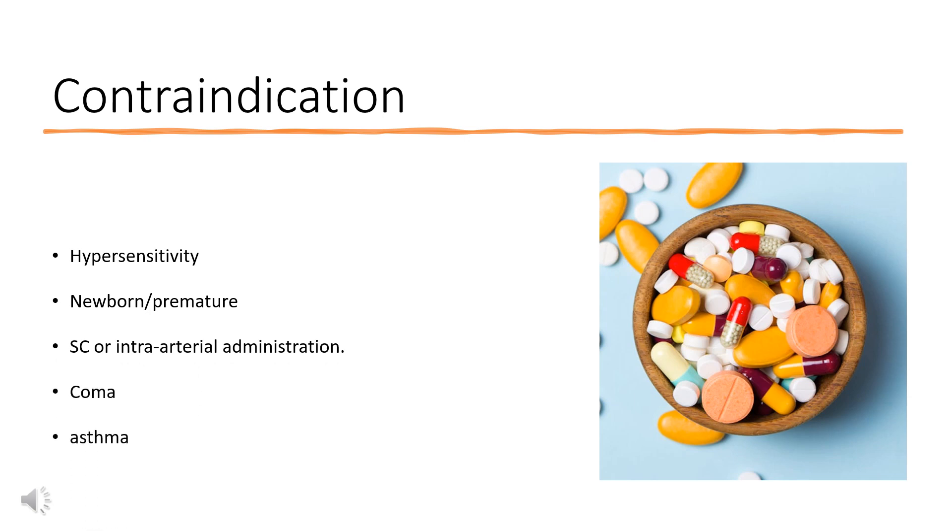Contraindications include hypersensitivity; use in newborns or premature infants less than 2 years old due to risk of potentially fatal respiratory depression; subcutaneous or intraarterial administration; coma; and treatment of lower respiratory tract symptoms, including asthma.